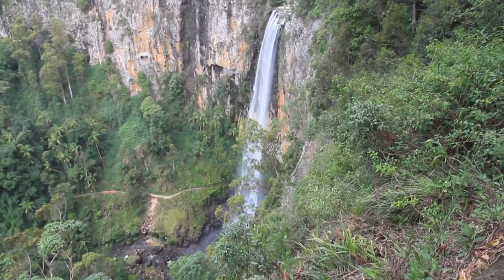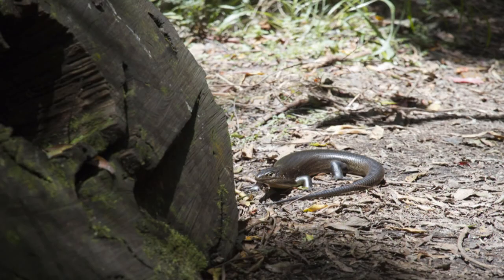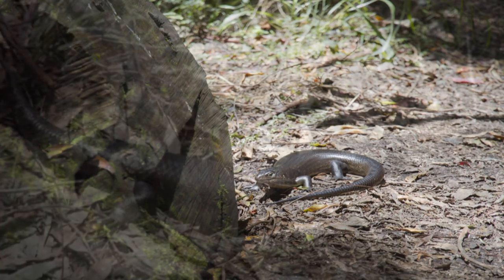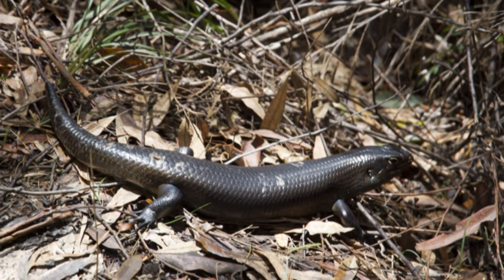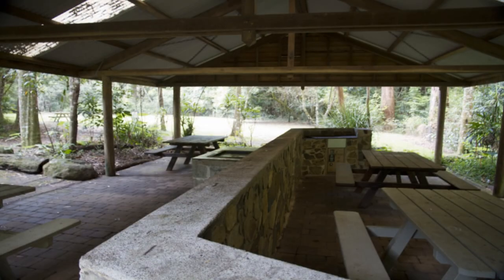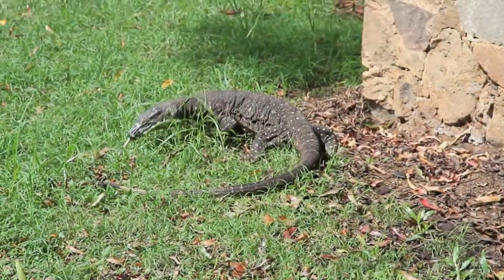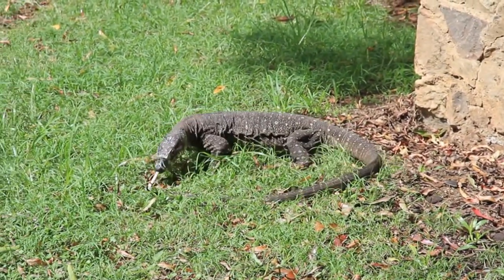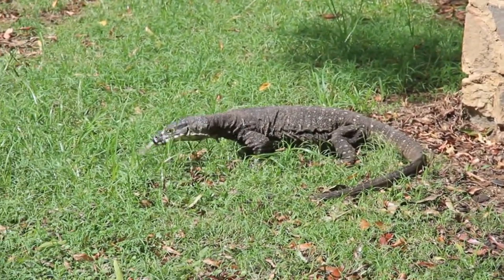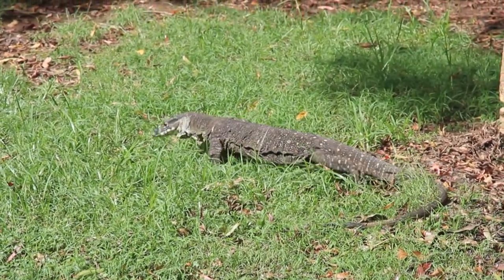The area is full of wildlife, and some of the locals might actually give you a little fright as you catch them out of the corner of your eye. I didn't see any snakes on my trip, but it's Australia, so you know they're there. The park features camping and picnic areas, but unlike your typical Australian picnic areas filled with squawking seagulls, Springbrook's scavengers are a little more on the prehistoric side of things.